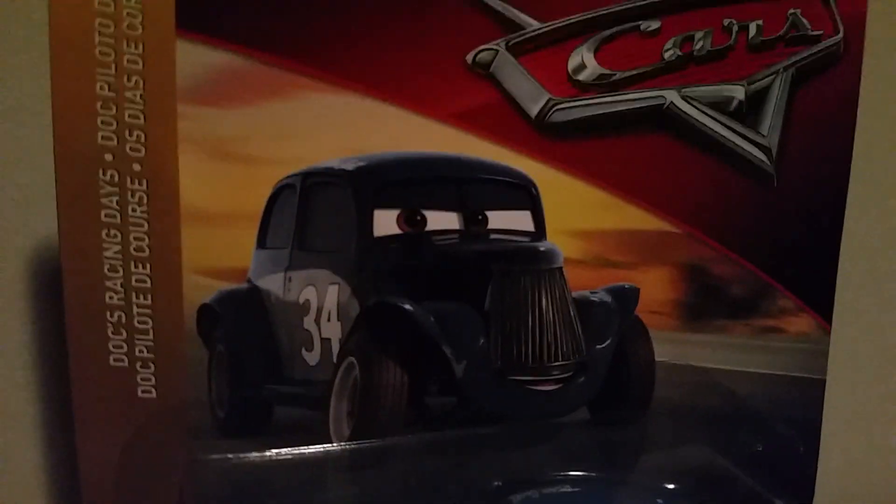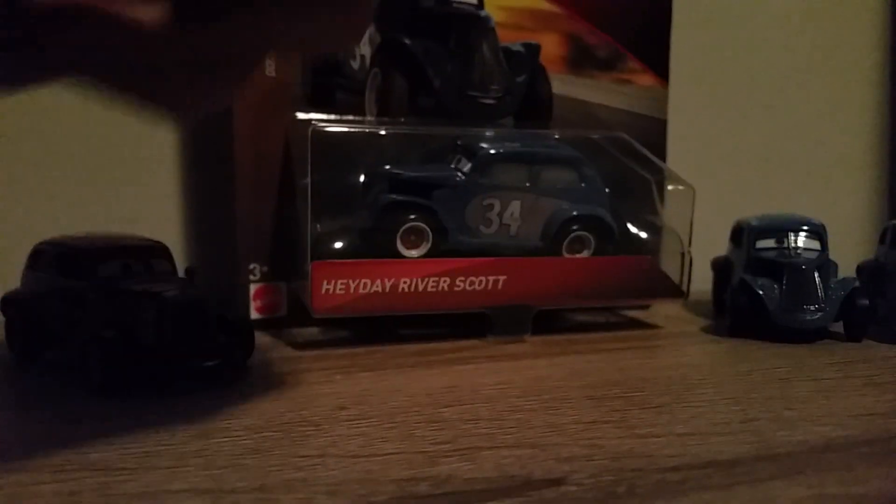Welcome back to a new video. For today's video we'll be doing a review on Heyday River Scott from the 2019 Doc's Racing Day series.